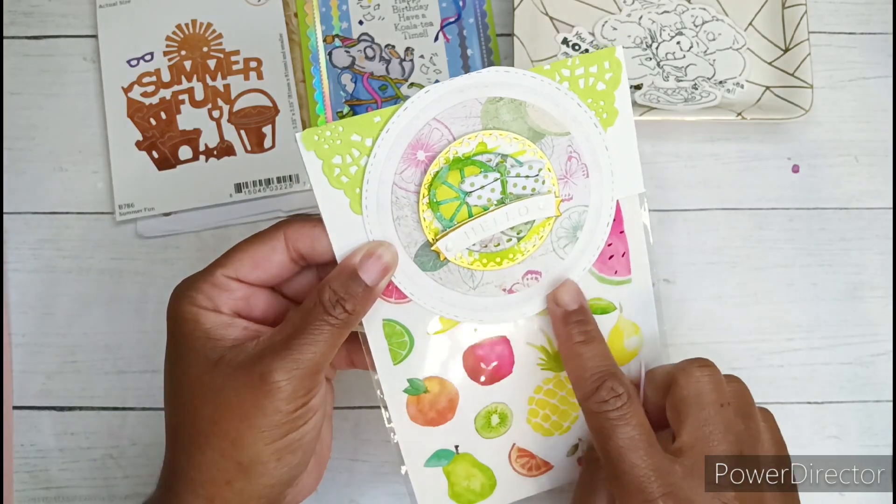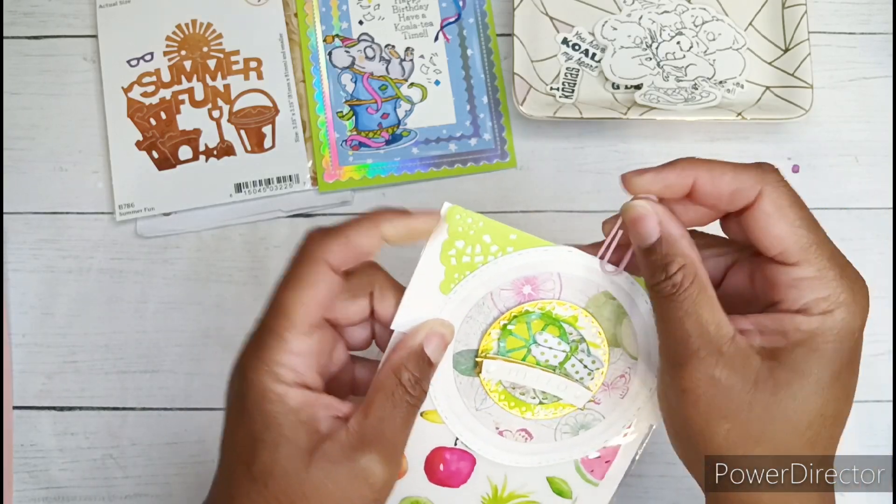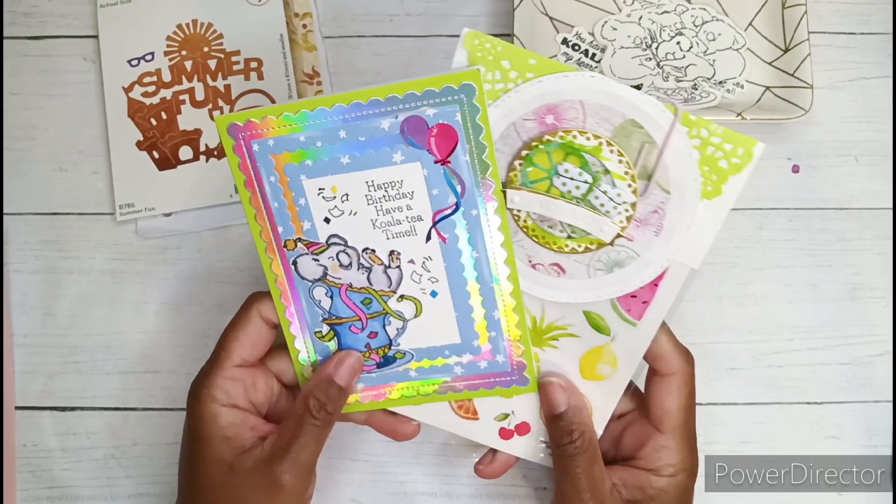I also have a little layer of vellum on here and another piece of paper as well. I wanted to go with clean and simple because I really want to show off the cute little die cut. So this is what I will be sending.